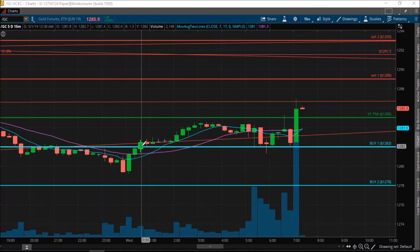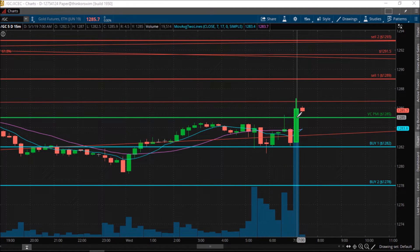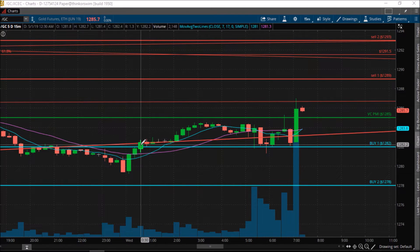This is a high probability area that the reversion, once it activates a trigger point, would complete the target above, which it has at this point. The signal at 12:30 a.m. gave you a setup. The close above 1282 at 12:45 a.m. activated a buy signal.